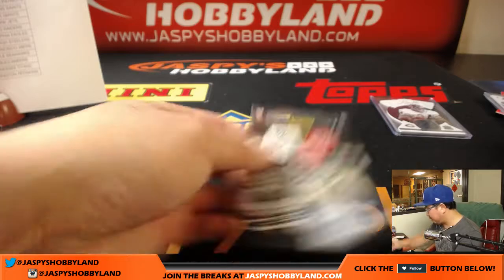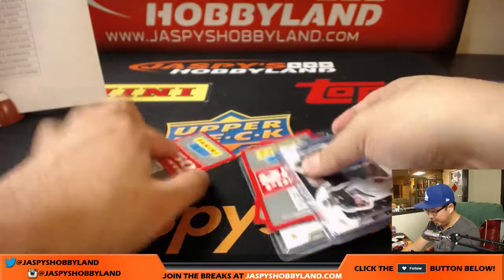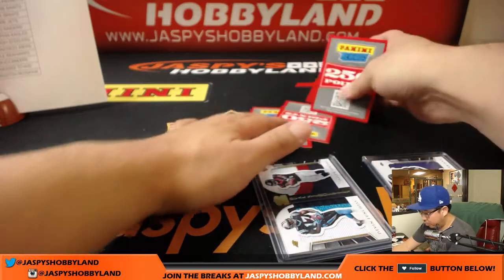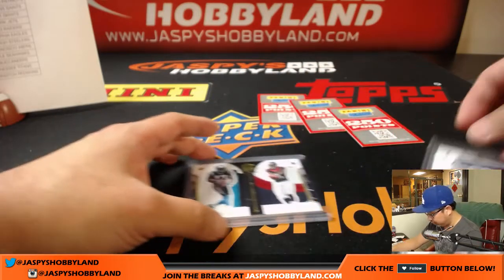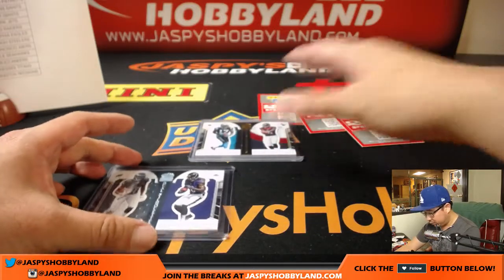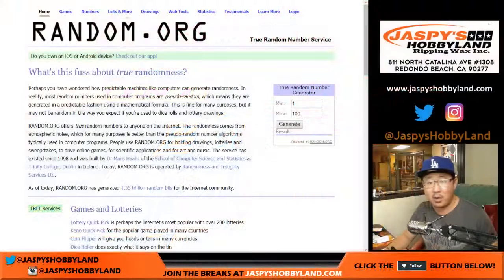All right, so let's knock out these randomizers. Nice Walter Payton right over there. Got a lot of points. Points will be randomized — everybody in, the top three will get the points. And we'll do these dual relics as well. Good luck everybody — let's go to the other screen and get some random.org action going. Let's get some dice, and then one, two, three lists.